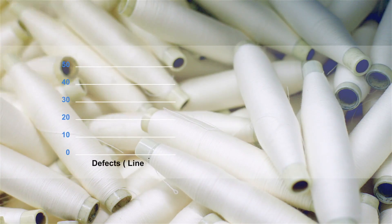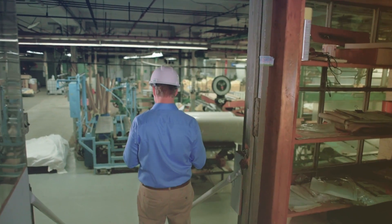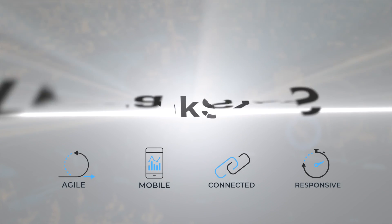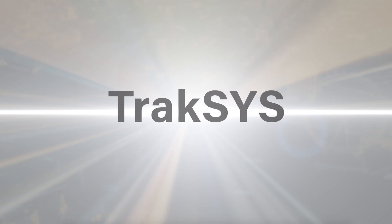In addition to powerful out-of-the-box functionality, Traxxas offers easy-to-use tools for configuring and extending its capabilities to effectively meet your challenges today and tomorrow. What does the factory of the future look like? It looks like your factory, running Traxxas — enabling your digital transformation.